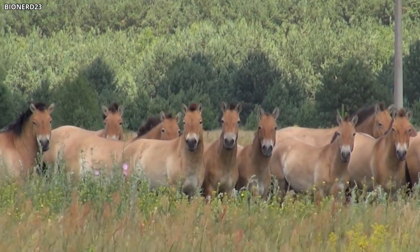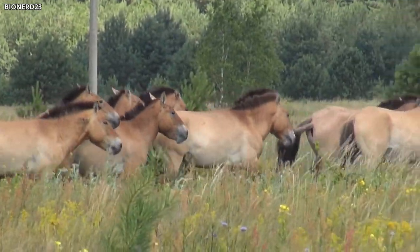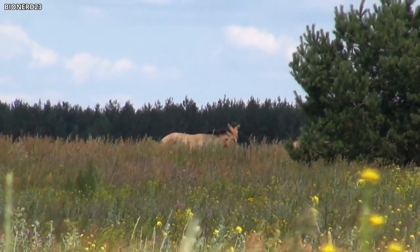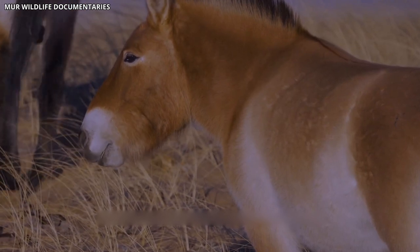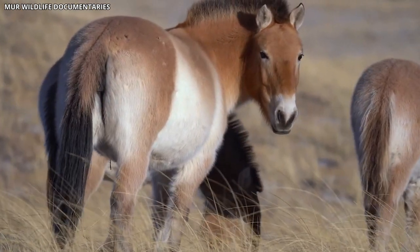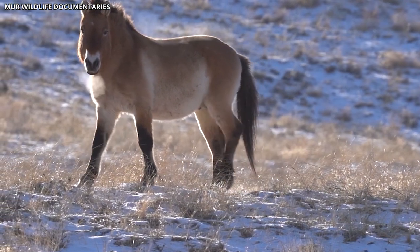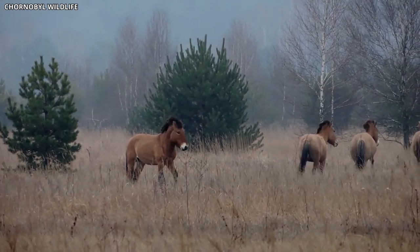Scientists have been monitoring the Przewalski's horses in Chernobyl to better understand how they have adapted to the high levels of radiation. Surprisingly, they seem to be coping well, with no obvious health issues or deformities. Researchers attribute their resilience to the horse's ability to forage on a wide range of vegetation, as well as the lack of competition for resources and the absence of predators. As a result, the Przewalski's horses in Chernobyl are providing valuable insights into the species' ability to survive and reproduce in contaminated environments.